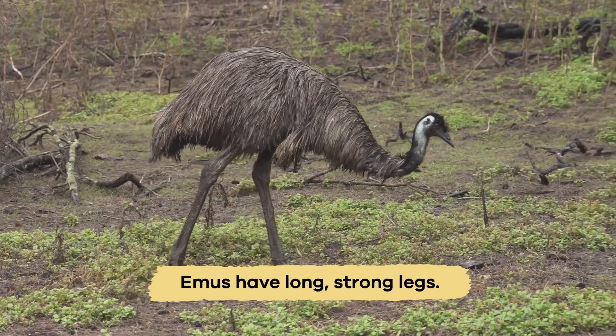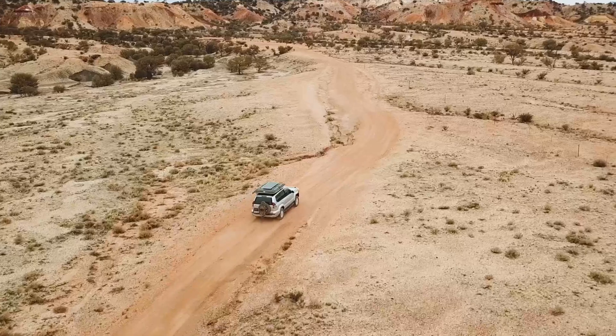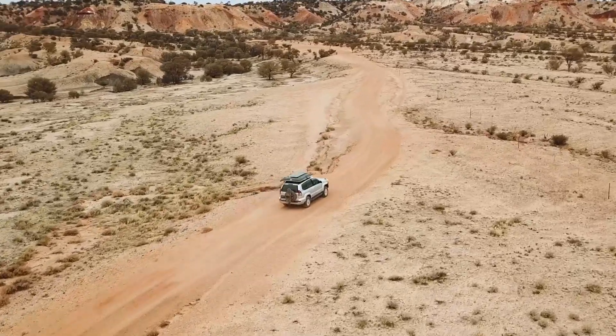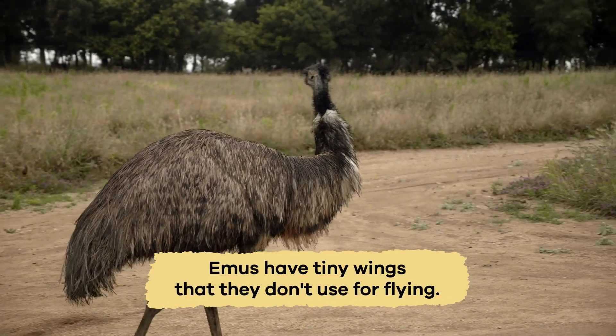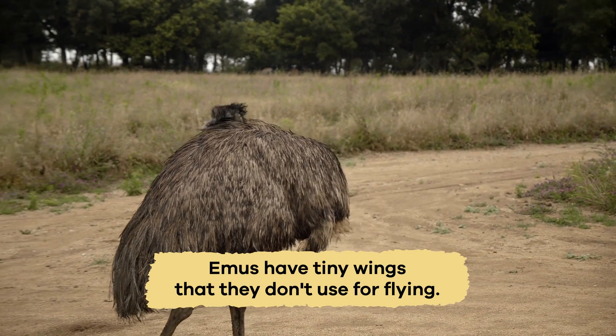Emus have long, strong legs that help them run fast, almost as fast as a car. Their feathers are usually brownish, and they have tiny wings that they don't use for flying.